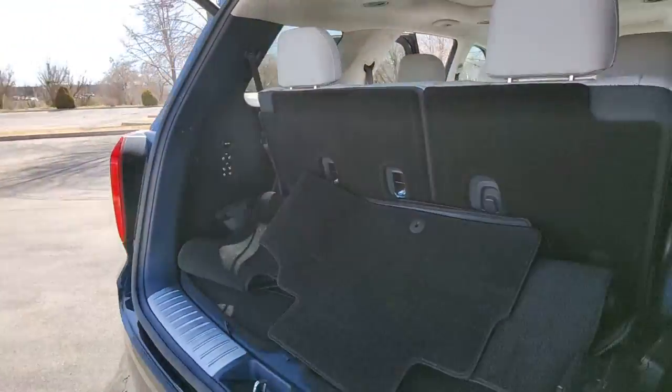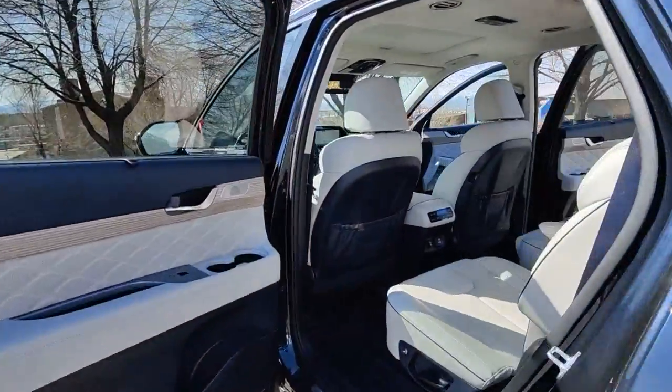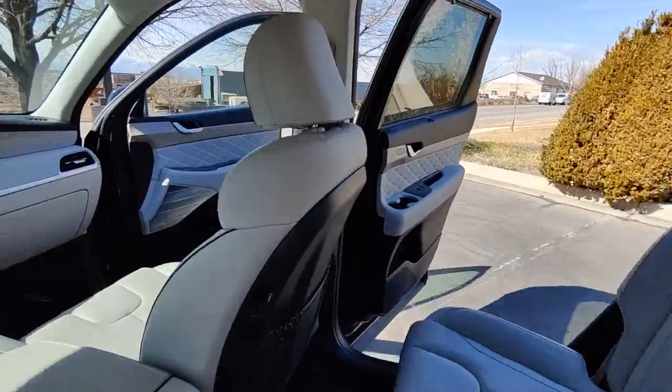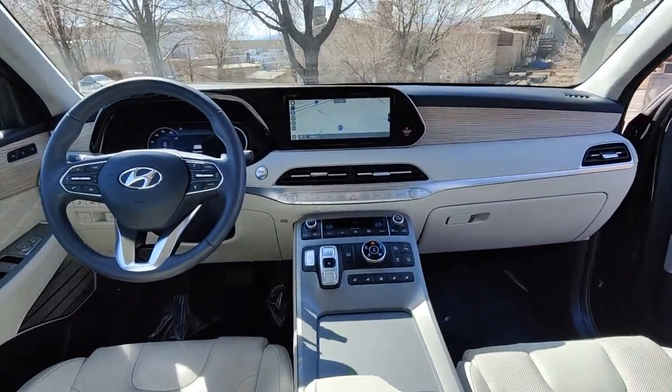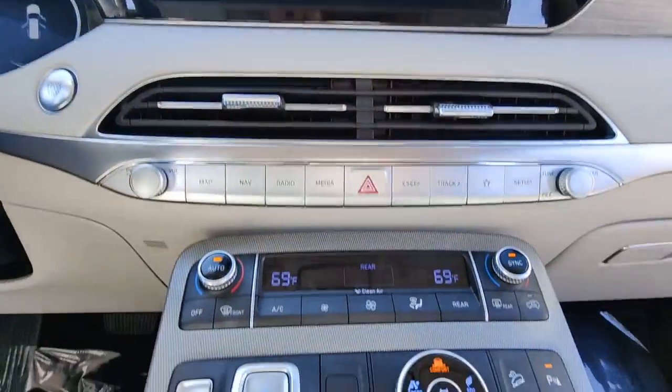These are just some of the great options this vehicle comes with: navigation system, keyless entry, sunroof/moonroof, power liftgate, electronic stability control, third row seat, seat memory, trip computer, power windows, and bucket seats.